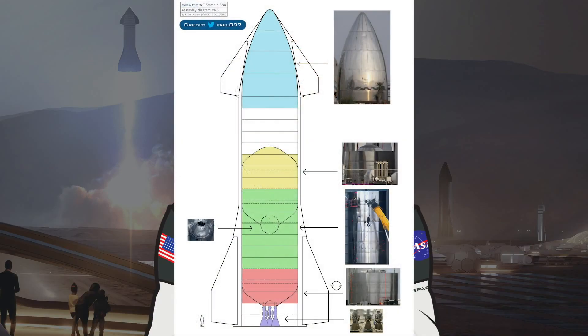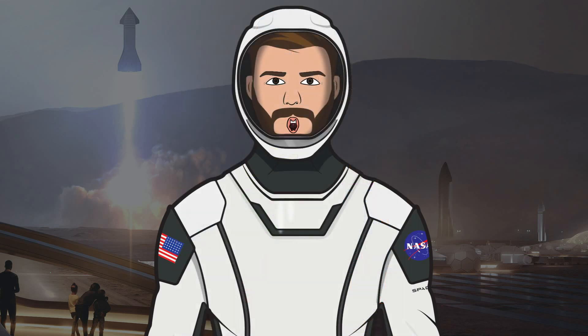Before we finish up, I want to show you the amazing diagram from Raphael Adami, as always, since it provides a great overview of the whole vehicle build. You can really see that there are a few missing pieces but the majority of it is coming together well. A massive thank you to Mary — Boca Chica Girl — for going out there and capturing amazing footage for NASA Spaceflight's YouTube channel and for all of us fans. Also, I want to give a huge shout out to each and every one of my subscribers. We have just hit 500 and I literally cannot thank you enough. I never would have expected this channel to grow so fast and the support and feedback has been amazing, so again, thank you.